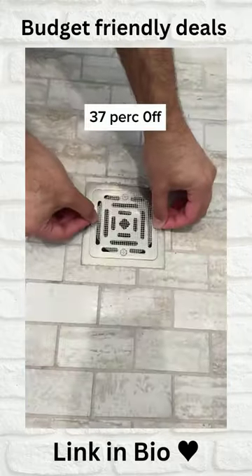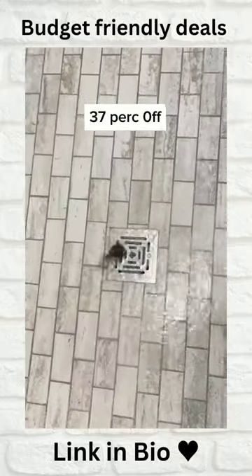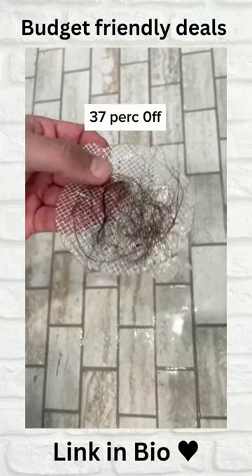The 25-pack of disposable hair catchers for flat shower drains lasts up to three weeks and makes life as a girl dad a whole lot easier.